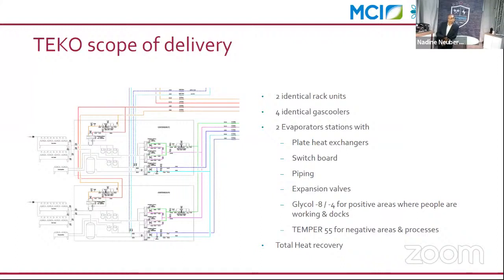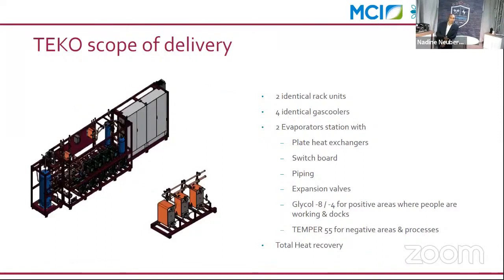The engineering design is duplicated — you design for one rack and one evaporator station and simply replicate it. Each evaporator station has three plate heat exchangers, along with switchboard control systems, piping, and sensors. It is completely plug and play. This manufacturing is completely customized by Teco for MCI and the end user, and also includes total heat recovery.